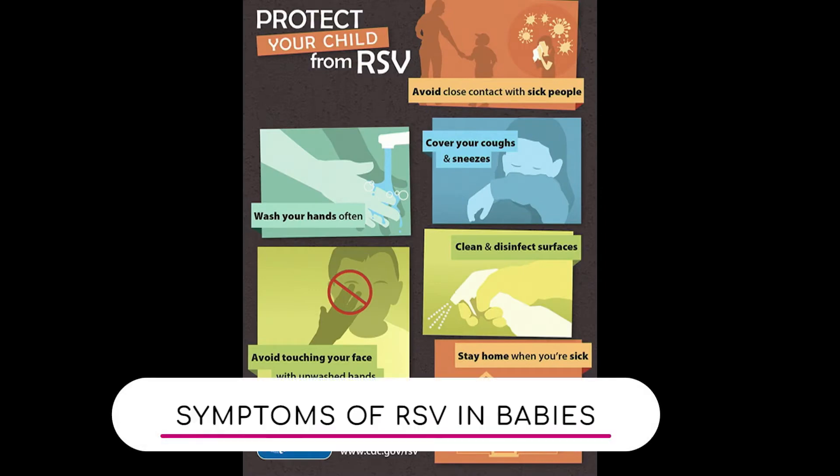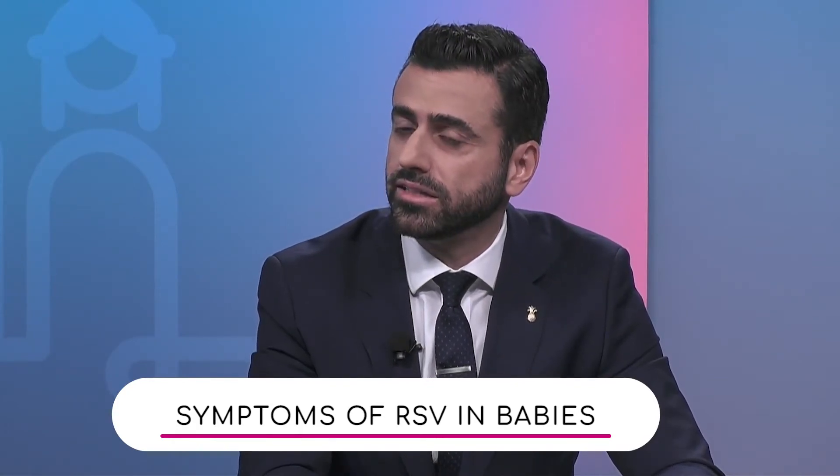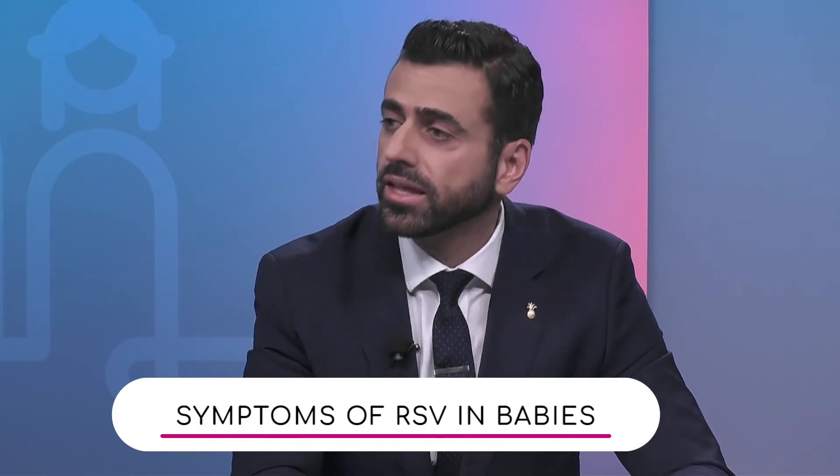Respiratory syncytial virus, or RSV, is a virus that causes respiratory symptoms in all of us — adults can get it too. But the difference is that for healthy adults, it might just be a really runny nose or a little cough, nothing of major consequence. For more immunocompromised patients or little babies whose immune systems have not fully matured, this could mean a much more serious condition.